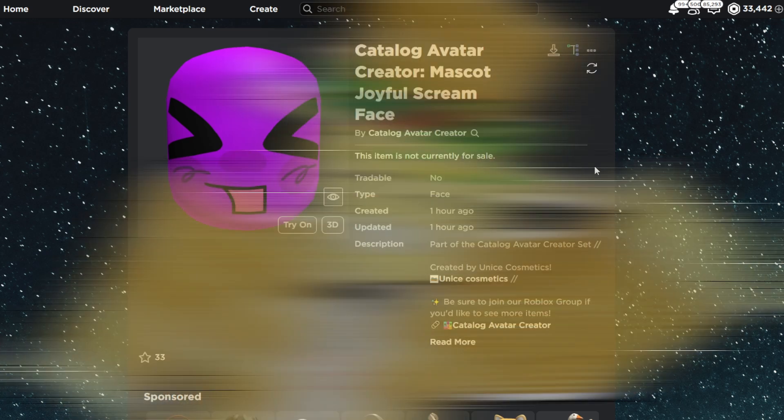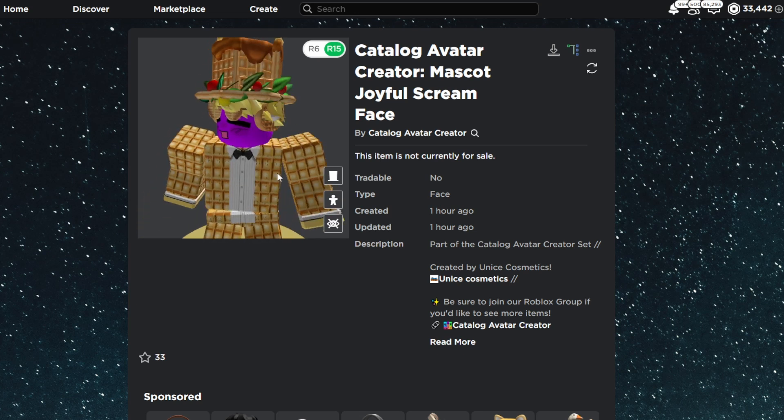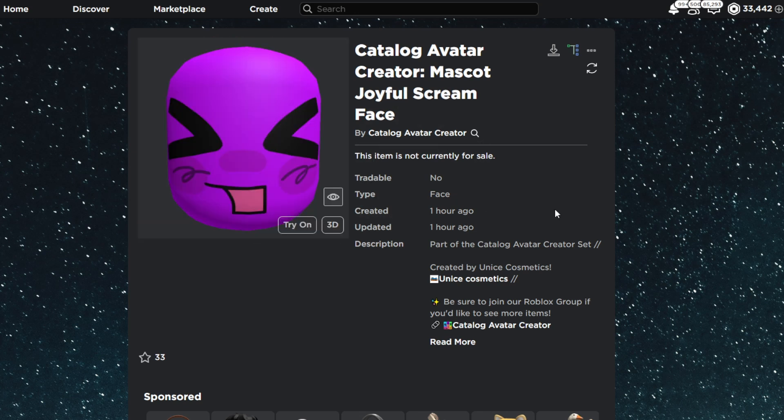Welcome everybody to another video. We have another massive stock free limited coming very soon. This time we have the Catalog Avatar Creator Mascot Joyful Scream Face — it is basically this purple face that goes on your avatar. It looks pretty cool.